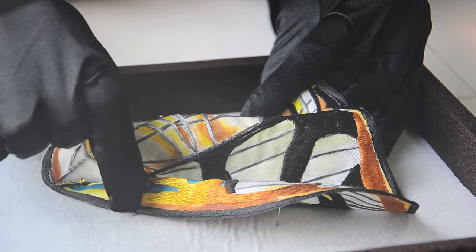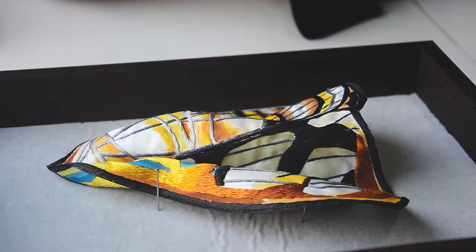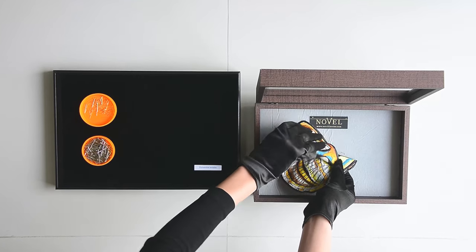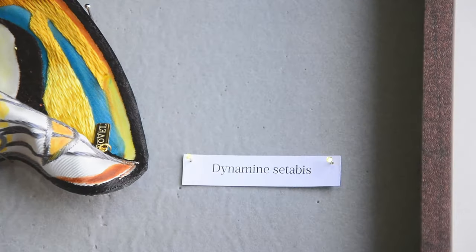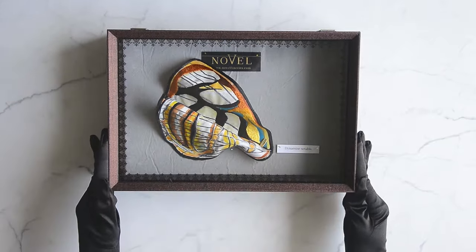The packaging has been inspired by the methods of frame display with the preservation of real butterflies. With this in mind, each butterfly has been placed in a quality wooden box under a glass window to continue such traditions. The display is therefore an expression of love that is a perfect way to say you're mine and this is ours.